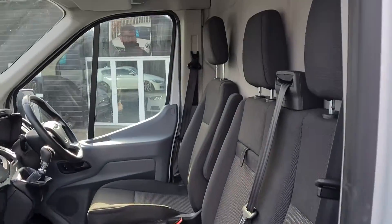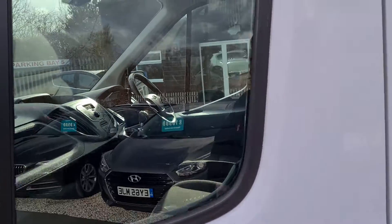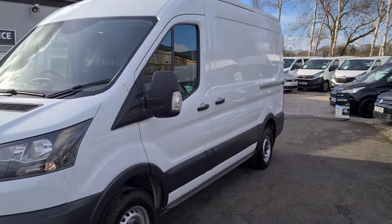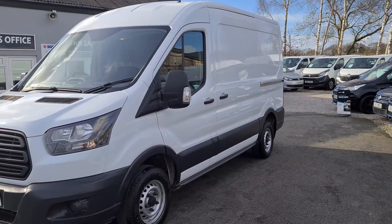This van is available to view in person as it is on the forecourt. We can offer finance as well as part exchange against all our vehicles. If you would like any more information about this particular van or any other vehicle, please get in touch.